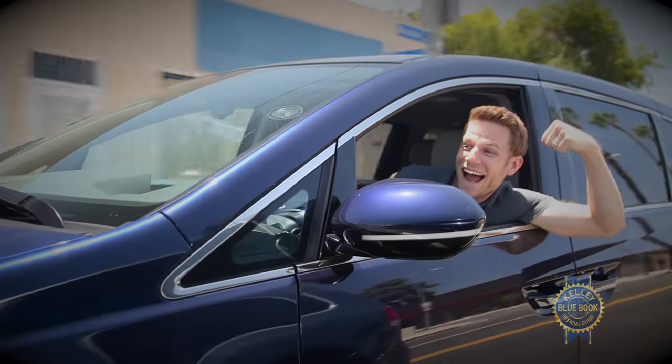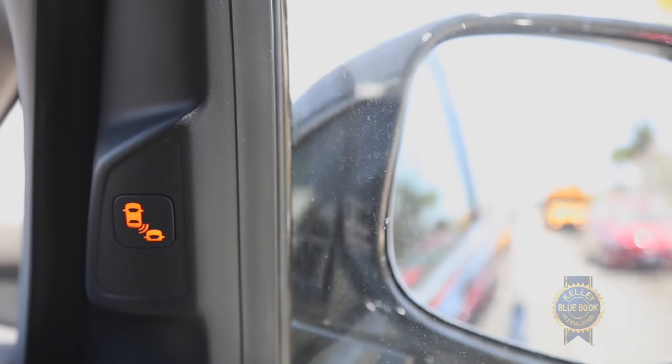Other welcome features are blind spot alert and lane departure warning. I think of myself as an attentive driver, but it's not inconceivable that baby Muzio will at some point distract me.